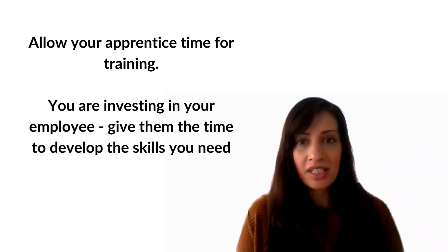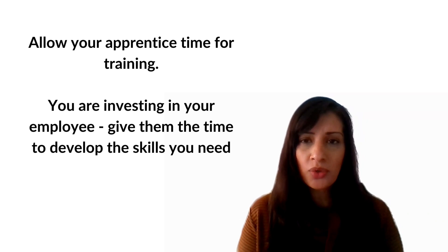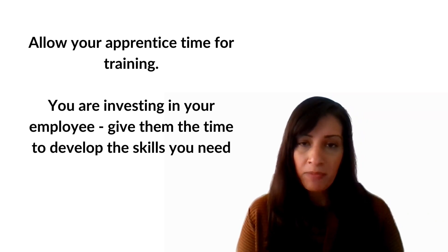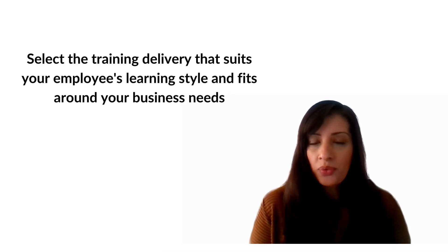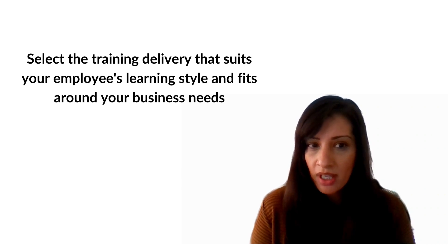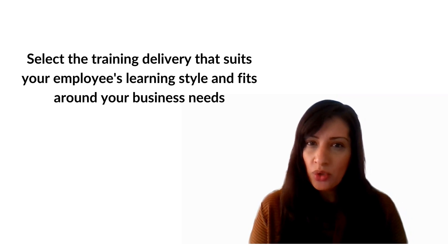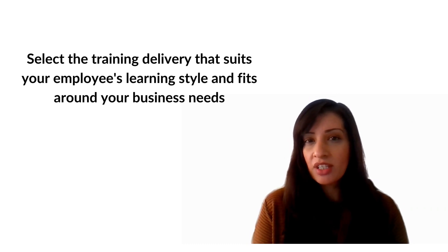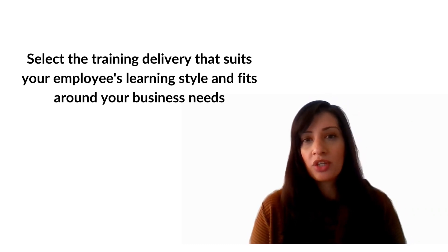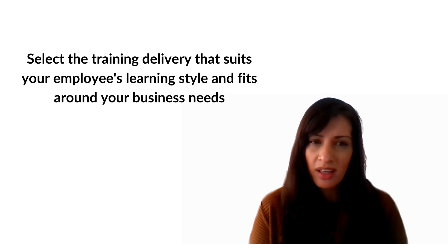Allow time for your apprentice to have their training. There are minimum requirements for what's called off-the-job training, currently set at six hours per week. Some providers offer weekly or monthly group workshops; others provide one-to-one tuition. Select the programme that suits your needs best, but bear in mind these six hours can be achieved in different ways. Documents are available on the government apprenticeship website to help you understand what off-the-job training looks like.